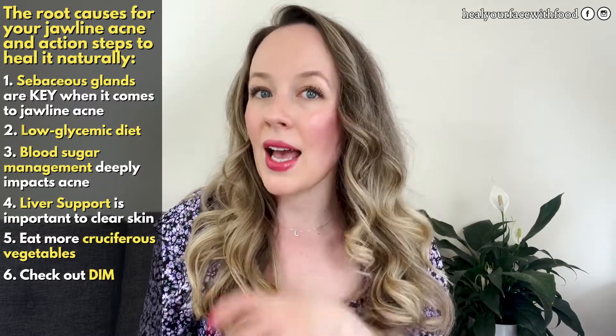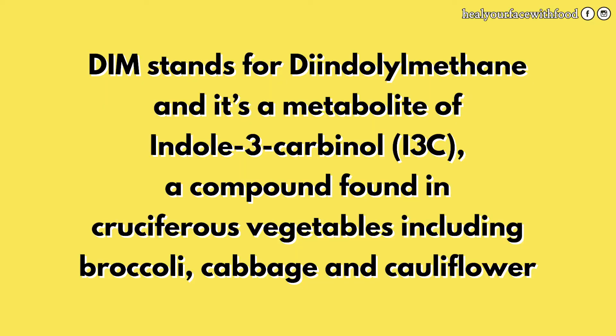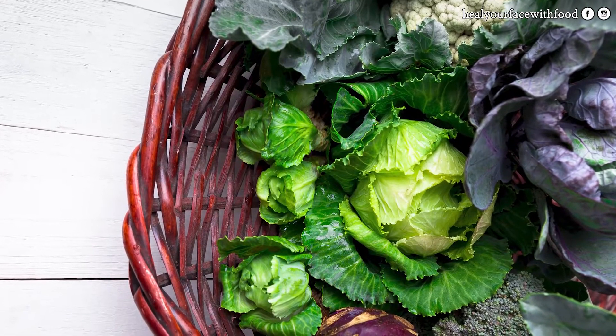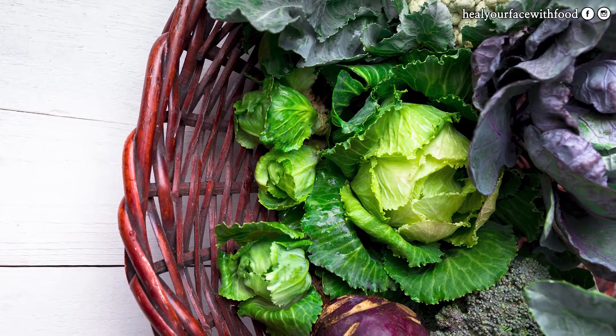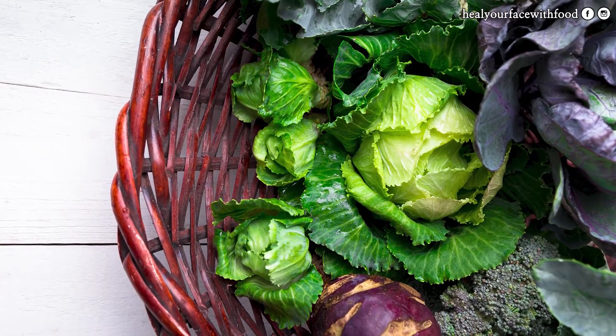Another action step to start healing jawline cystic acne naturally is to check out the supplement DIM — D-I-M — which stands for diindylmethane. It's a metabolite of indole-3-carbinol, which is basically a compound found in cruciferous vegetables. DIM is essentially just a concentrated compound from those veggies, and it can have a really positive impact on overall estrogen detoxification support.